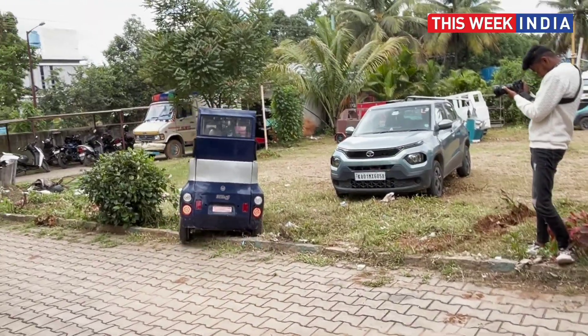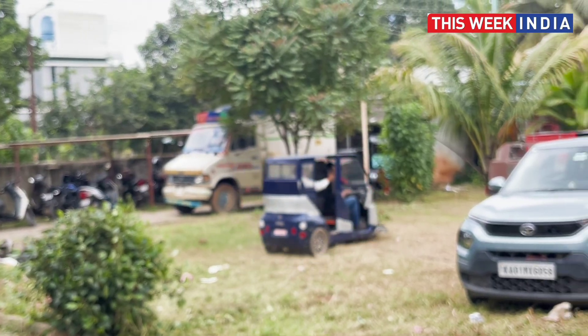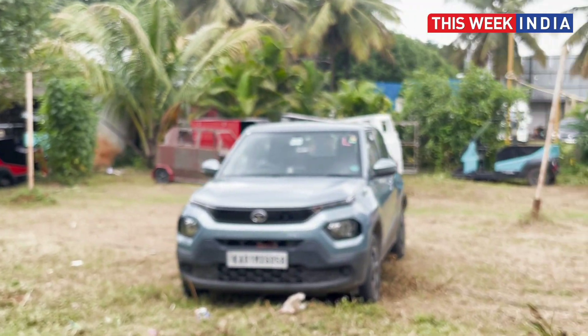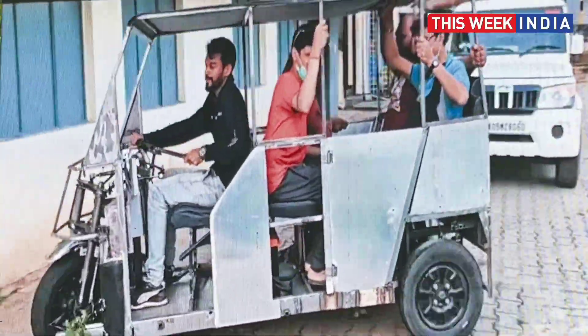We have a 45km per hour vehicle, which enables faster deliveries so you can do more deliveries per day. It takes almost 300kg of load — about 10 times that of a two-wheeler — so you need one driver instead of 10 drivers. That's another big advantage for businesses doing last-mile delivery.